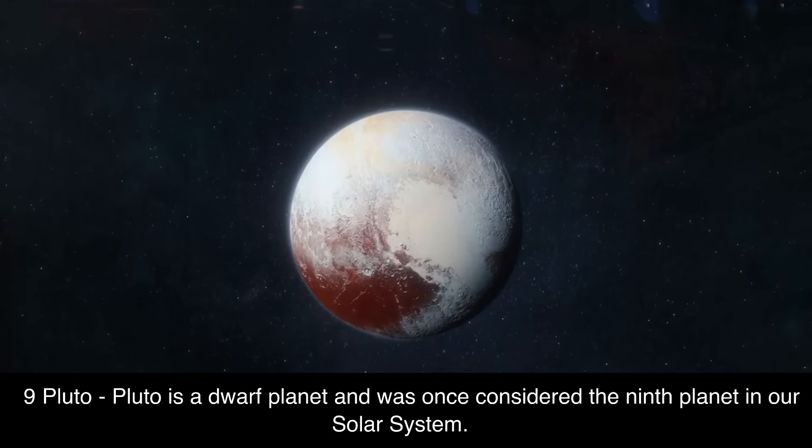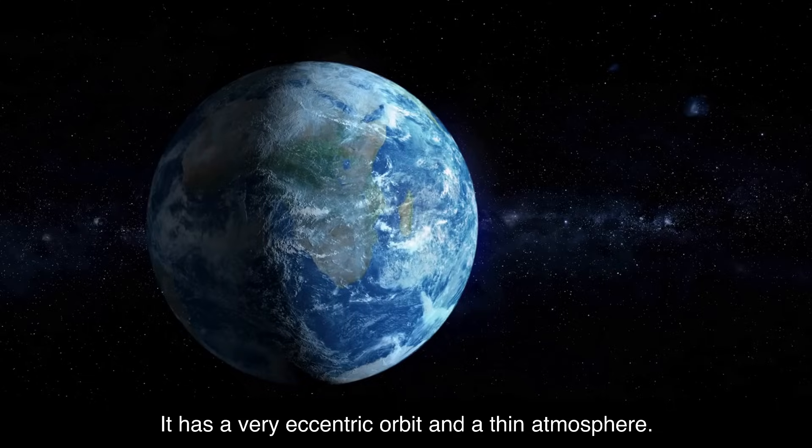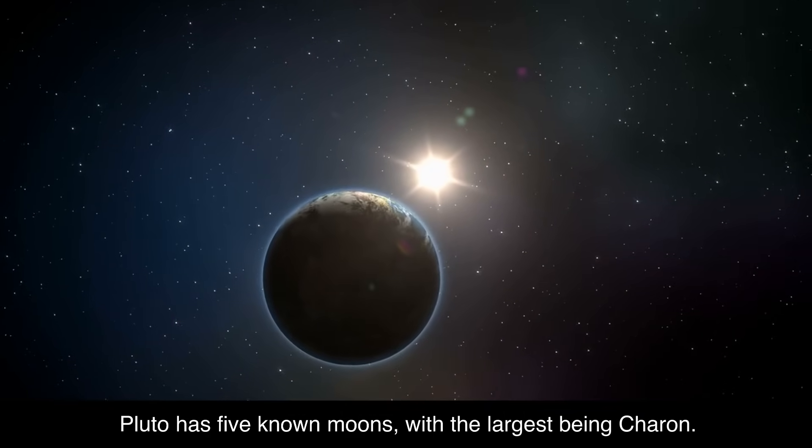9. Pluto. Pluto is a dwarf planet and was once considered the ninth planet in our solar system. It has a very eccentric orbit and a thin atmosphere. Pluto has five known moons, with the largest being Charon.